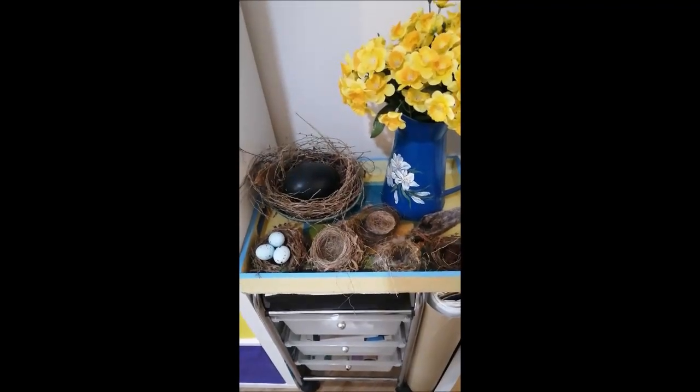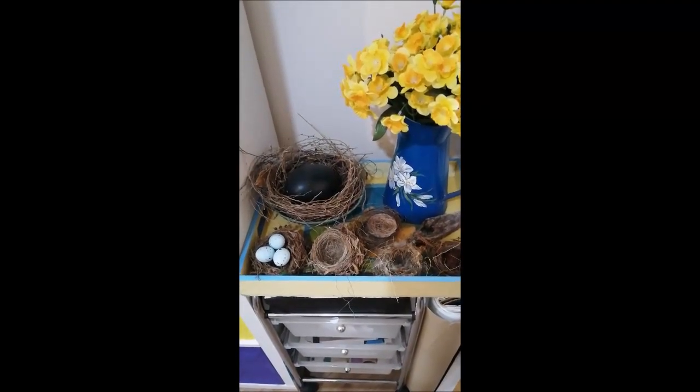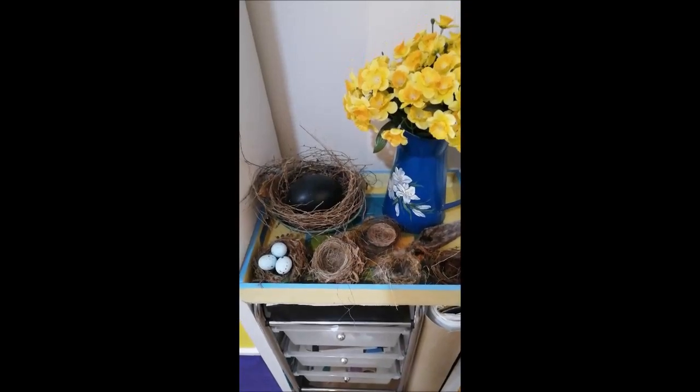All of which were found abandoned lying on the ground. None were removed from any trees.